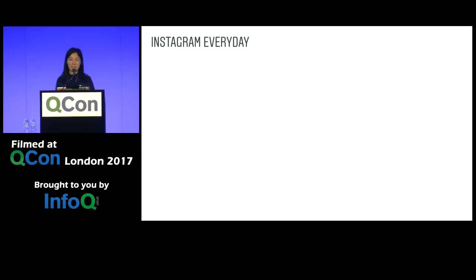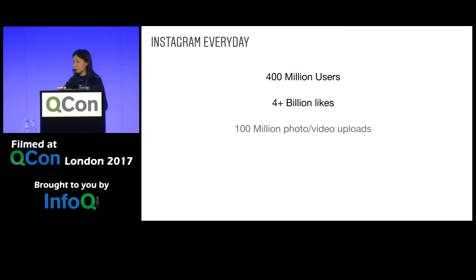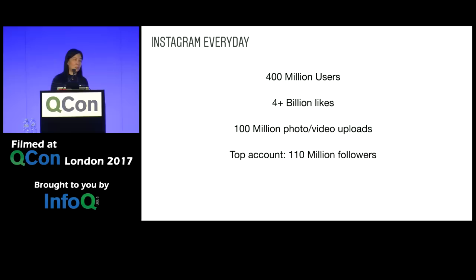Since we're talking about scaling today, let's take a look at a typical day on Instagram. 400 million users visit Instagram every day. Four billion likes are registered. More than 100 million media is uploaded. And our top account has more than 110 million followers. This is across the board a four times increase in scaling compared to three years ago when I first joined Instagram.